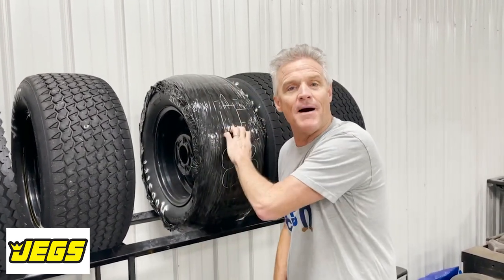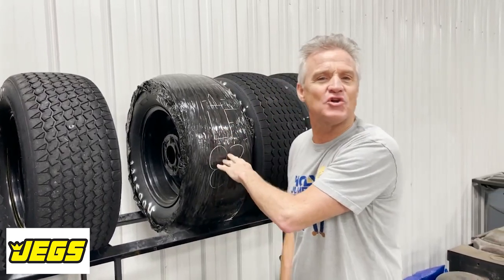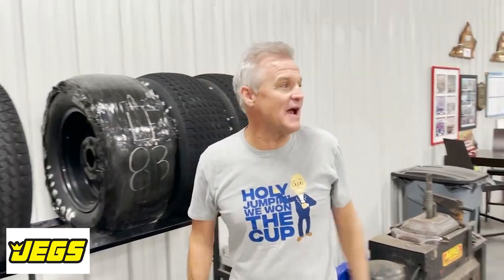When you cut them and open them up, there's a theory that air gets to it and it could dry the tire out. So we wrap them up until it's time to use them — plus it's a good way to mark on them. So yeah, this is our tire area.